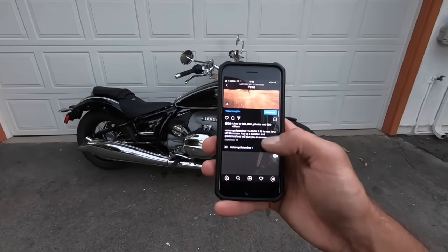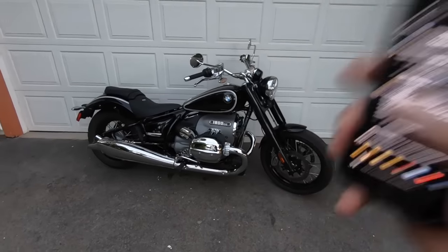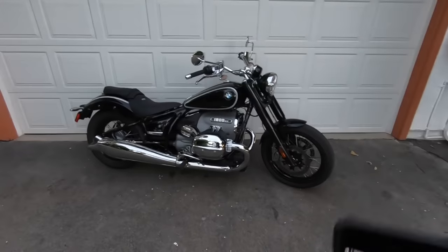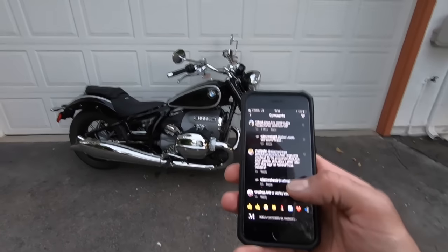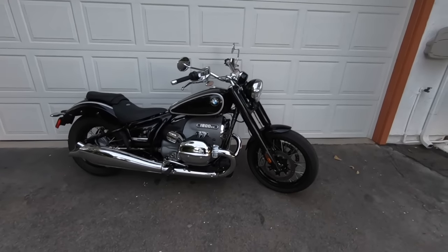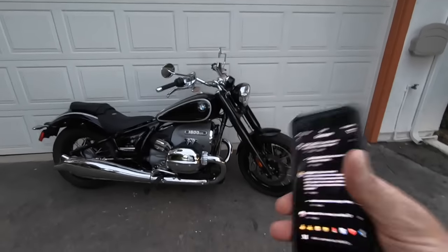Let's do some Q&A. Fuel range and comfort — we averaged around 35 miles per gallon riding this motorcycle pretty fast; go slower and you'll get better MPGs. It has a 4.2-gallon tank and no fuel gauge, but it has a low fuel warning light. It's decently comfortable — it's a cruiser so not great for long hauls, but the suspension action is very good: smooth on compression, smooth on rebound, it doesn't pogo.